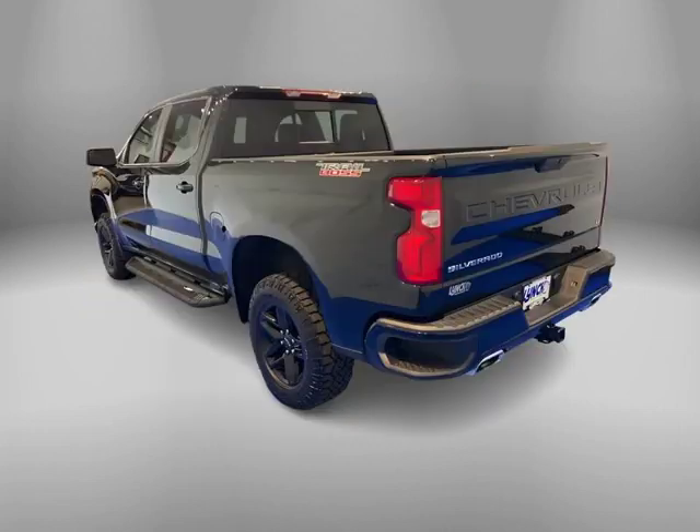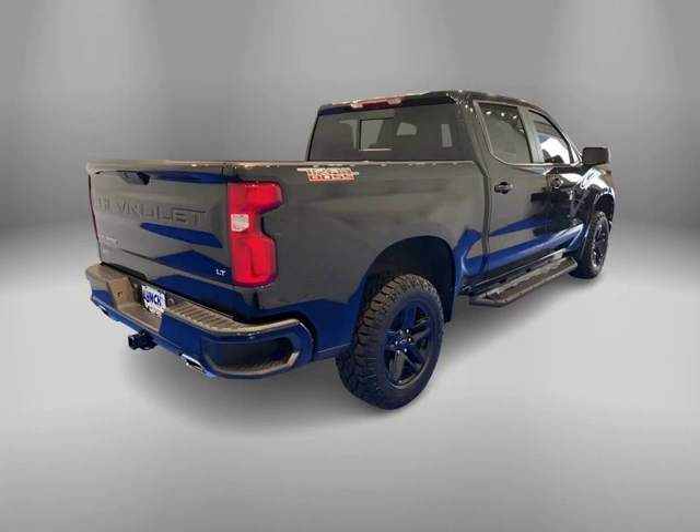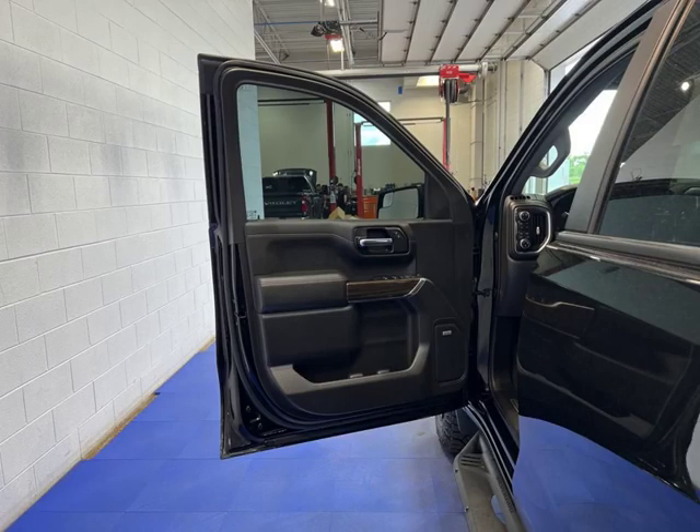Turn heads and conquer any terrain in this powerful 2020 Chevrolet Silverado. With its sleek black exterior, four-wheel drive drivetrain, and V8 6.2-liter engine, this truck is ready for any adventure.